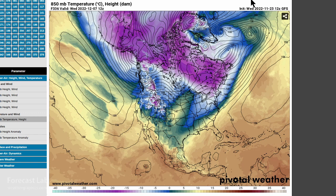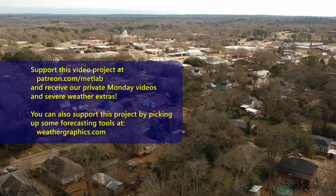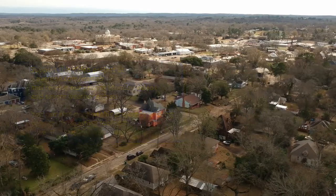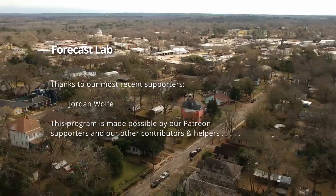In short, not looking at any Arctic air surges coming into the U.S. for a while. But Washington, Idaho, and Montana could see something in about 8 or 9 days. That's all for this edition of Forecast Lab — hope you have a great Thanksgiving. We'll see you back here on Friday.